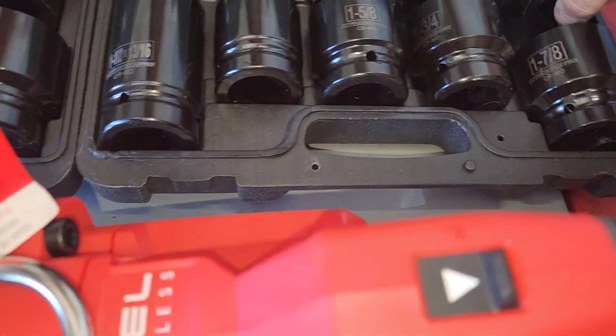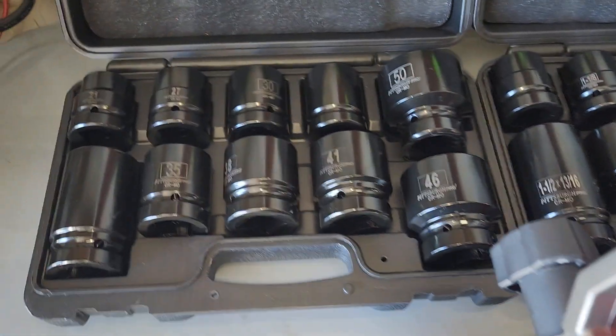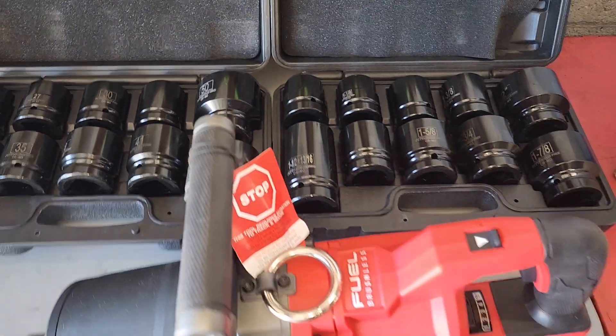We have up to 2-inch here. I actually have some 3-inch sockets in stock as well. These are the 50-millimeter metric sizes. So there you have it.